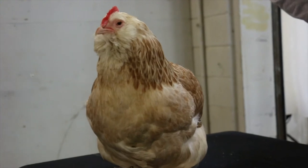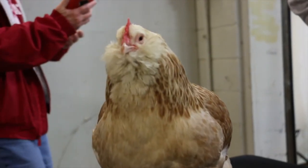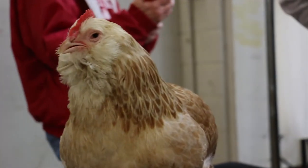That's Salmon Faverolles. I hope you enjoyed this presentation, and maybe you can try these out in your backyard flock.